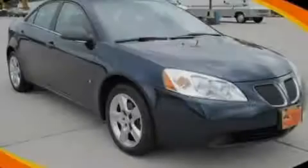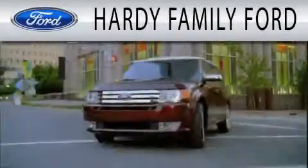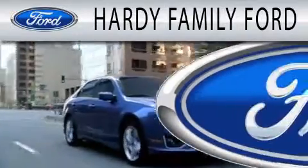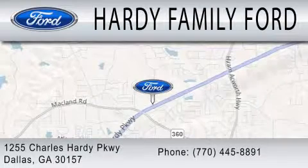Contact us today to arrange your test drive. Hardy Family Ford is dedicated to doing everything possible to ensure that the experience you have of selecting your next vehicle is as pleasant as possible. We are located at 1255 Charles Hardy Parkway in Dallas.